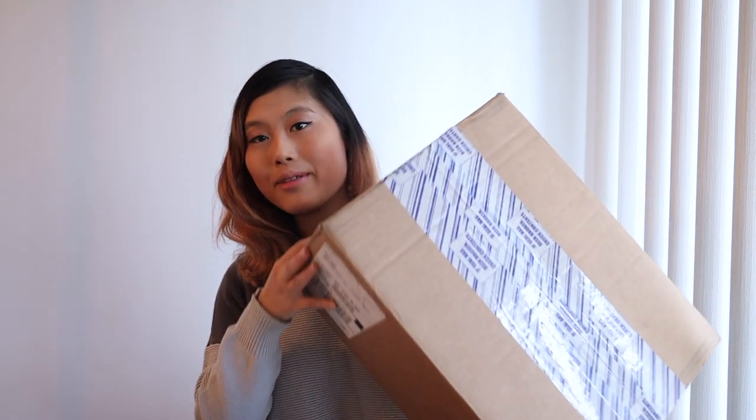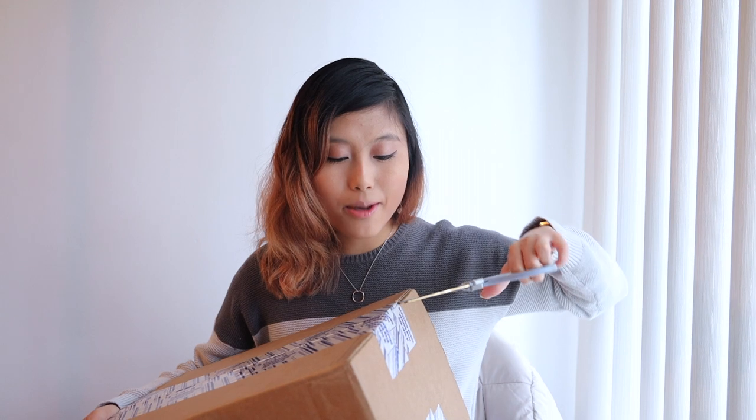Finally, finally this week it shipped and the order finally came through. And to reveal what this is — this is a Louis Vuitton bag. It's the Palm Springs Mini.